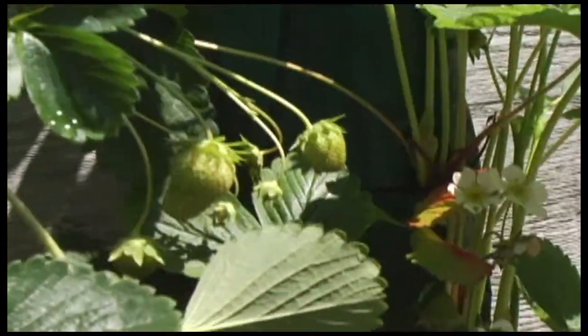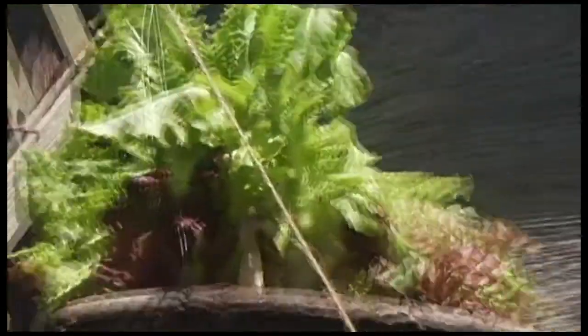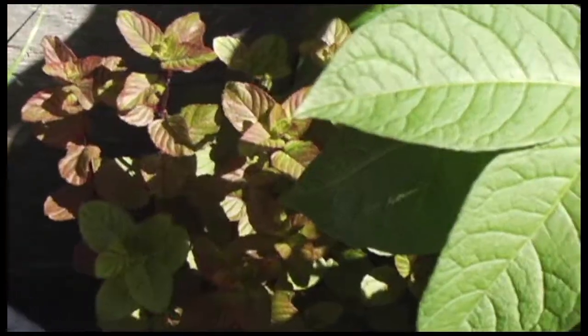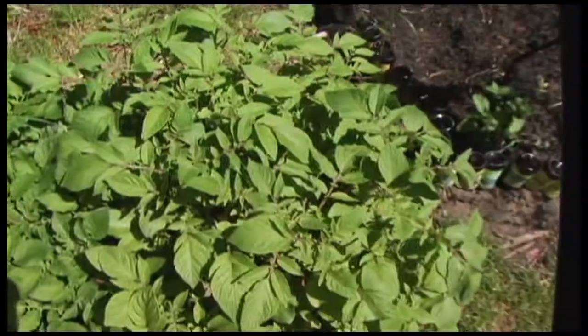Strawberries — seascape strawberries. Lettuce, more lettuce hiding down here. Chocolate mint. More potatoes — French fingerlings.